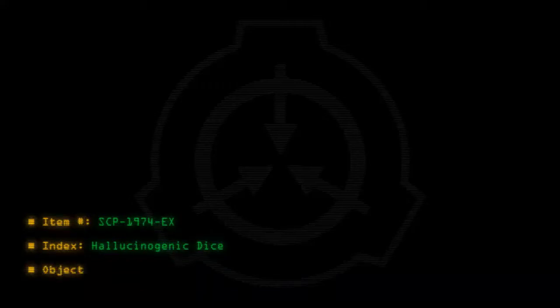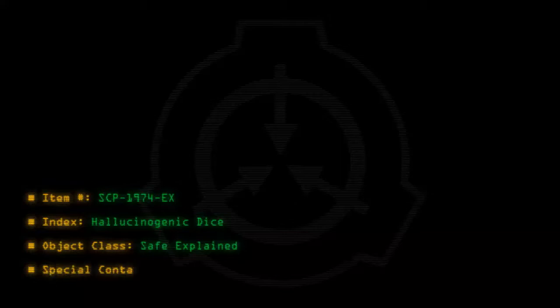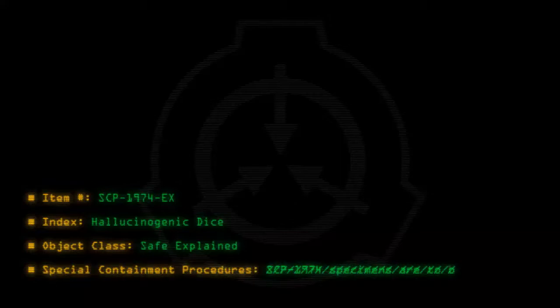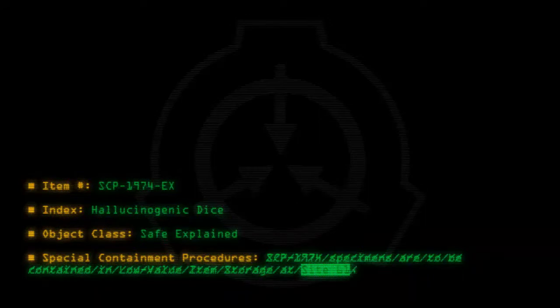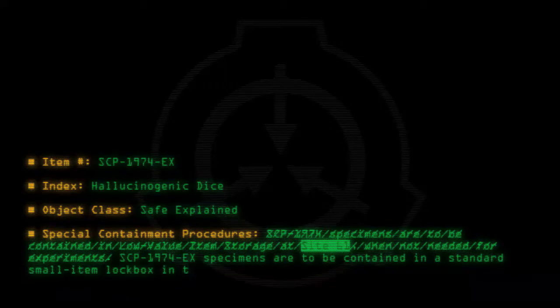Item number SCP-1974-EX. Index: Hallucinogenic Dice. Object Class: Safe, Explained. Special Containment Procedures: SCP-1974 specimens are to be contained in low-value item storage at Site-61 when not needed for experiments. SCP-1974-EX specimens are to be contained in a standard small-item lockbox in the research and development storage area of Site-55.